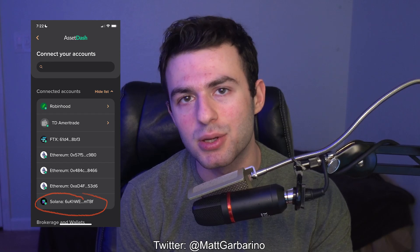And before we get into it, AssetDash were actually nice enough to give you guys a free NFT. They asked me what my viewers might like, and I said why not give away a bot board? So if you guys use the link down below in the description, you can potentially get a free bot board. All you have to do is download the app with my link and put in your Solana wallet.